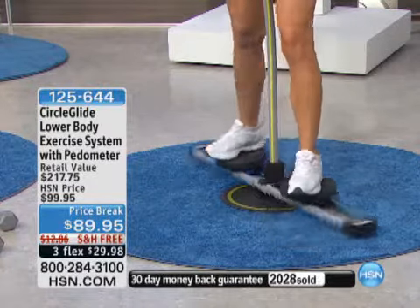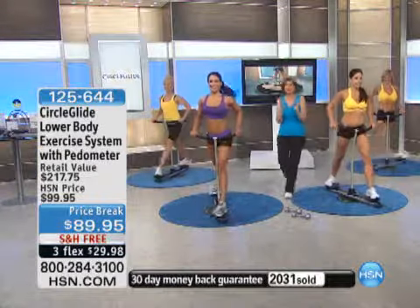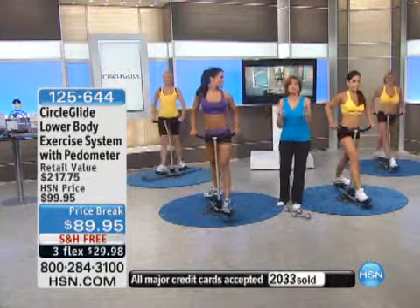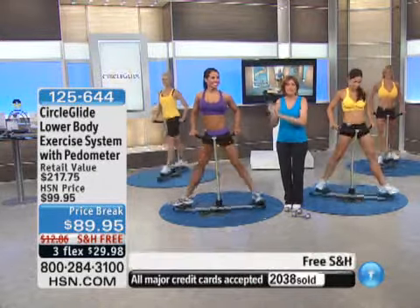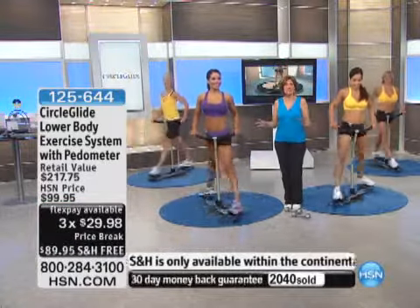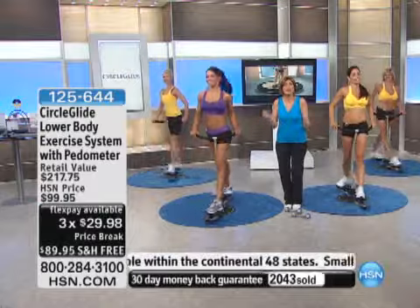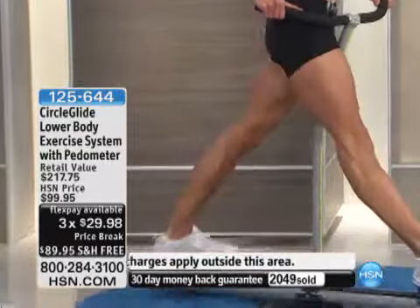$89.95 today — price break, two of my favorite words. Free shipping and flex payment as well. This is the very final show of the visit. If you would like this, if you want to get this home, if you want to try it — this is the time to make a choice. Over 2,000 ordered now, and we're fast approaching half of our quantity totally gone.